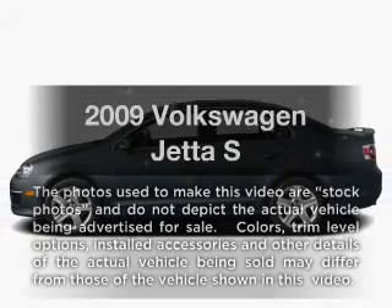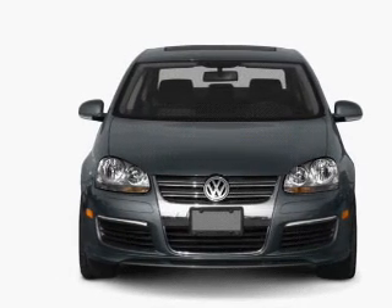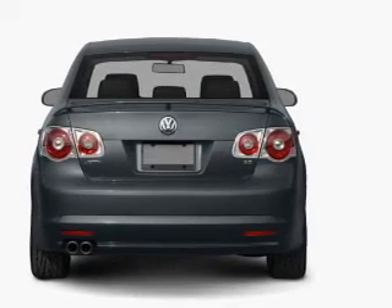Check out this 2009 Volkswagen Jetta — everything you need under one roof with this great vehicle. With a reliable engine that responds smoothly to its automatic transmission, the anti-lock braking system will keep you safe on the road.